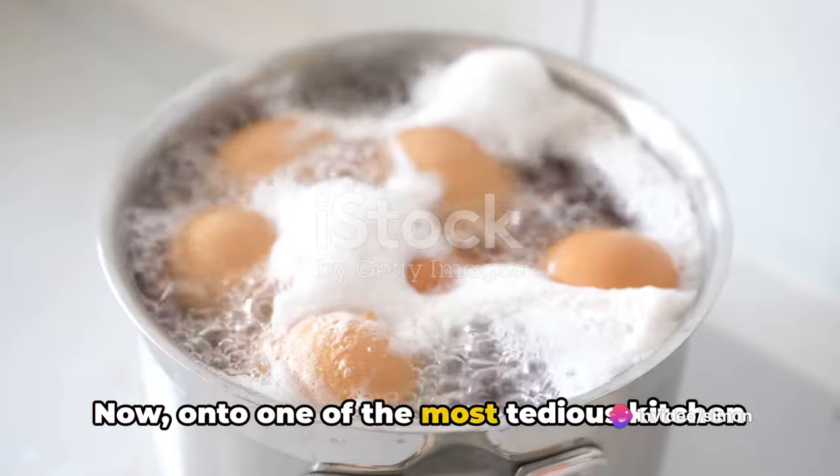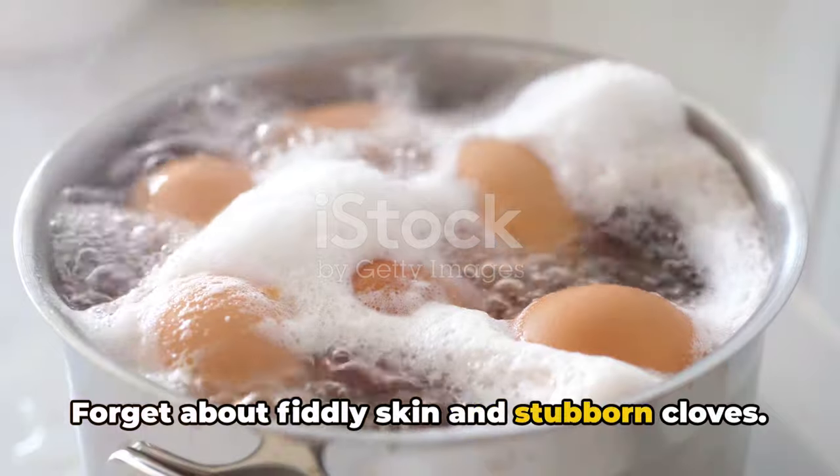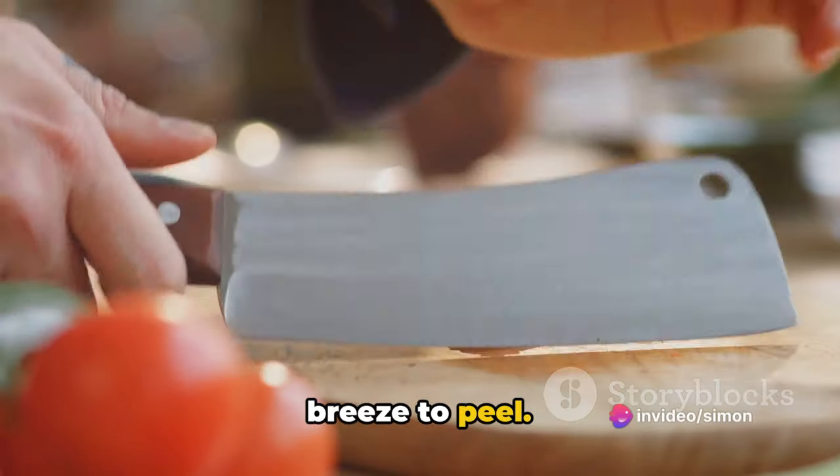Now, on to one of the most tedious kitchen tasks: peeling garlic. Forget about fiddly skin and stubborn cloves. Pop your whole garlic bulb in the microwave for about 10 seconds. The heat loosens the skin, making it a breeze to peel.